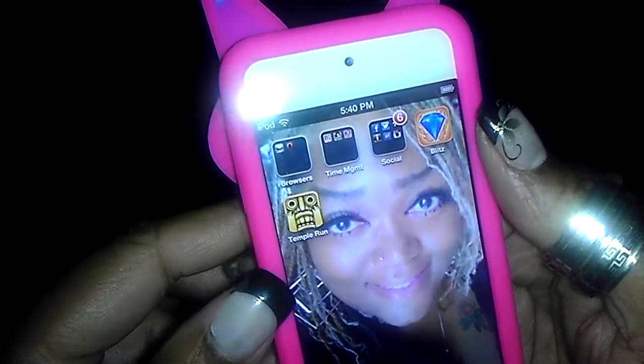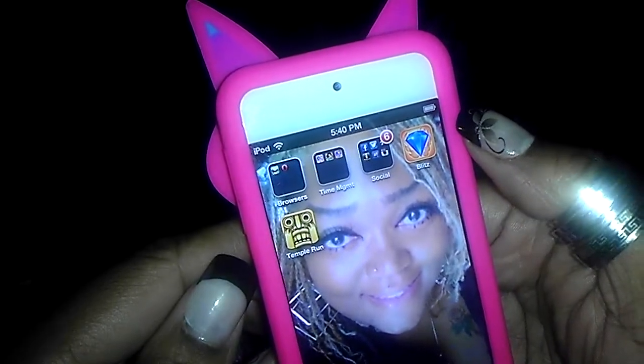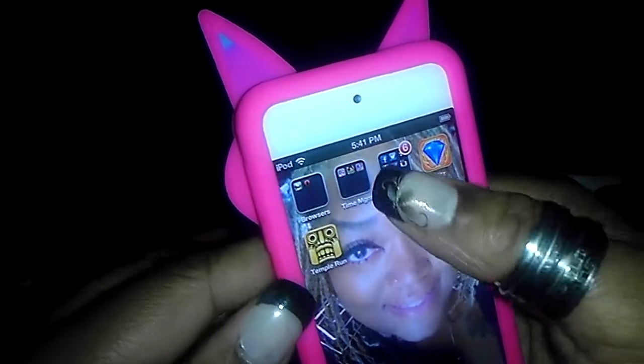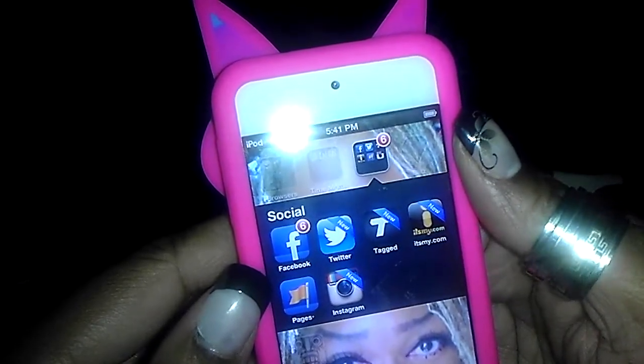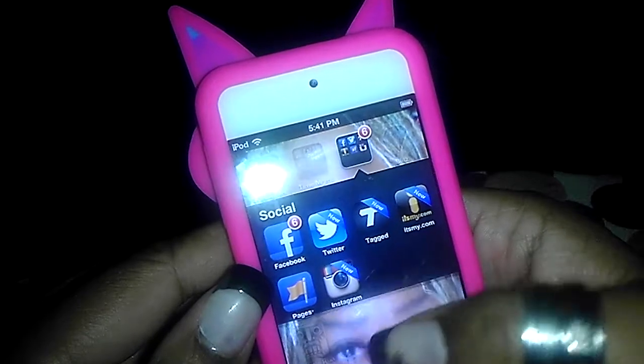Of course, Temple Run and Bejeweled Blitz — that's my second favorite puzzle game, my first being Solitaire Blitz on Facebook. I have Facebook, Twitter, Tagged, It's My.com, Facebook Pages, and Instagram. I'm still getting it together.